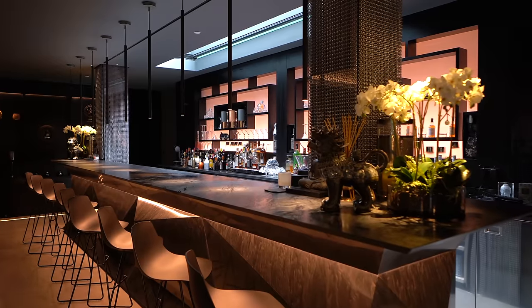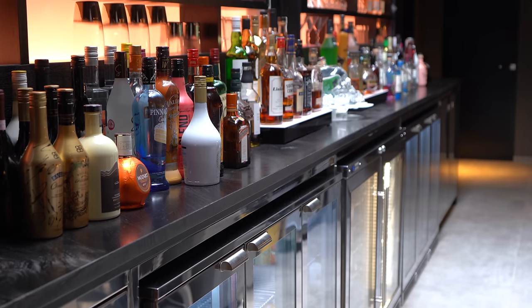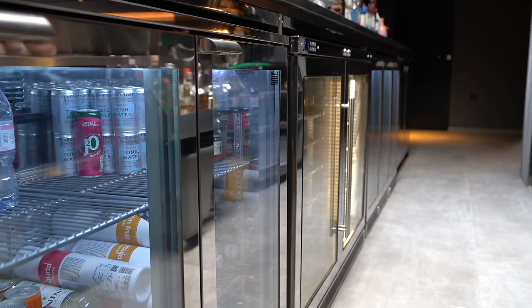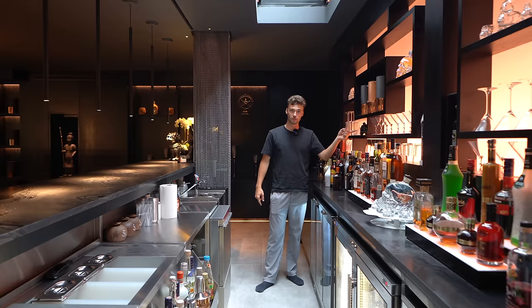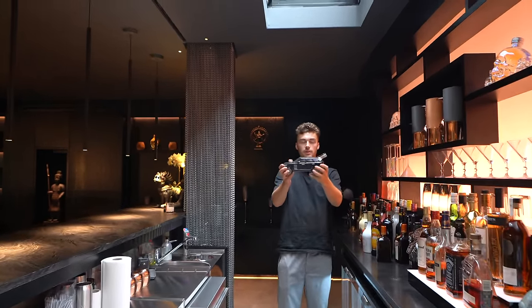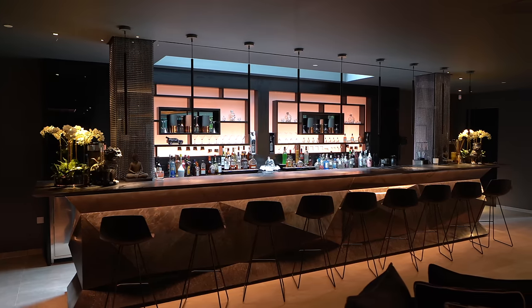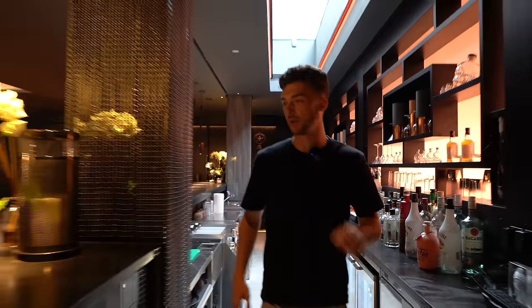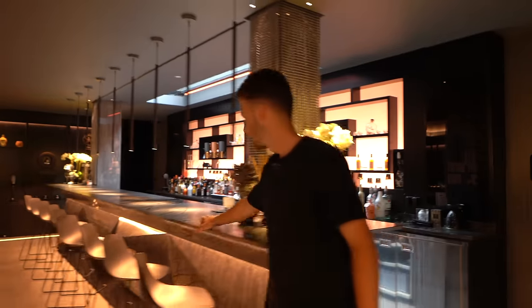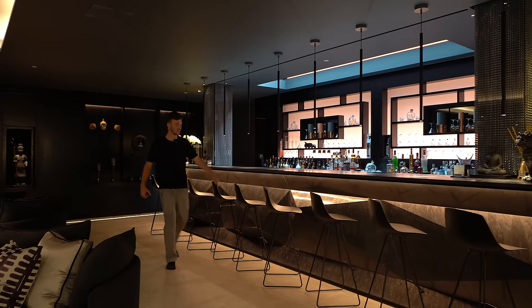Now we're in the private bar — it's equipped well enough for some of the best clubs and hotels in London. I love all this cabinetry with the mood lighting, and there's a bunch of fridges. There's even a Range Rover-shaped bottle, which is pretty cool. The bar stools are great, I love the stone countertop — such good texture — and the lights create wonderful shadows on it.